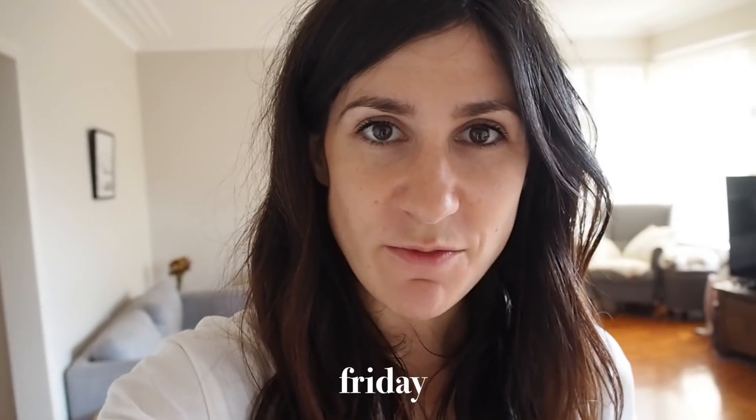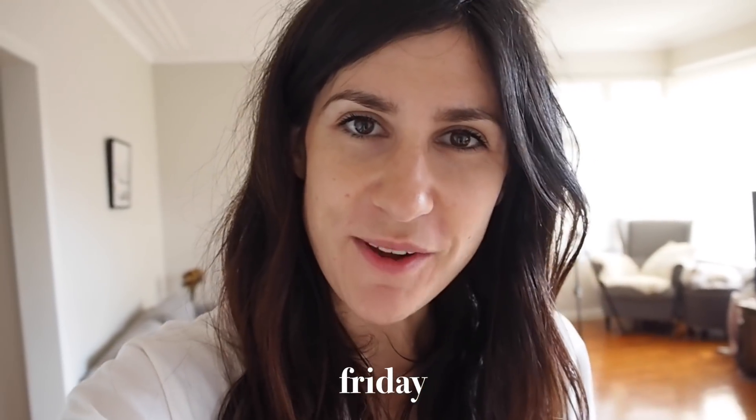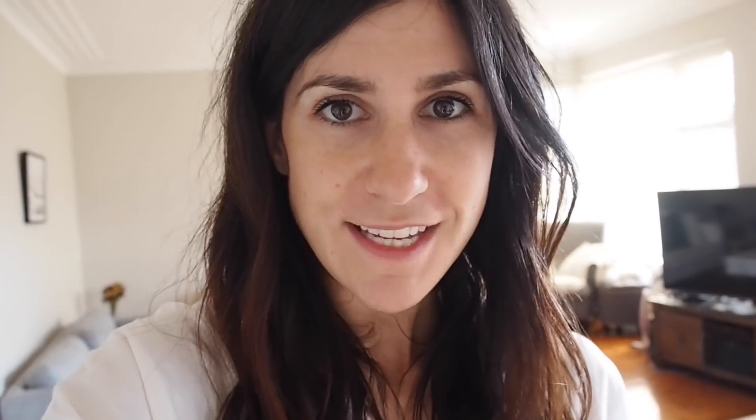Hey guys, it's Friday — Good Friday, so it's the start of the long weekend. Luke and I have been up at Palm Beach today, which is why I'm not really wearing any makeup. I just lay out in the sun and read my book — so relaxing. It's a bit of a drive but worth it as the beach up there is beautiful. If you're not familiar, Palm Beach is where they filmed Home and Away, which I used to watch a lot as a teenager living back in New Zealand.